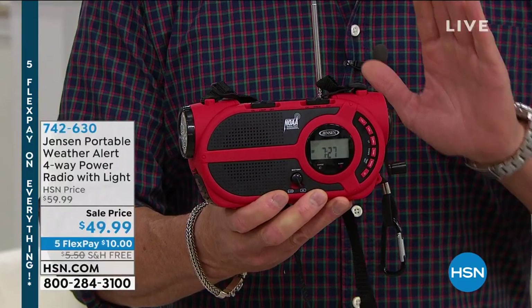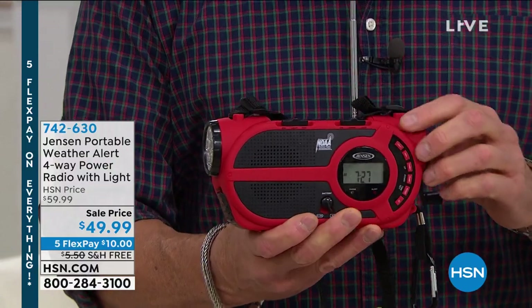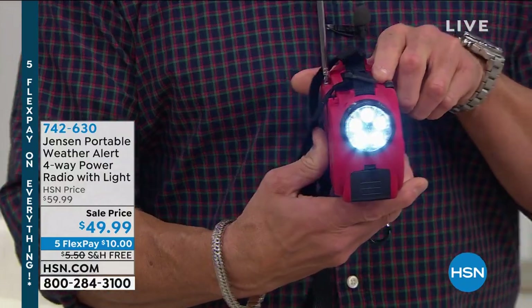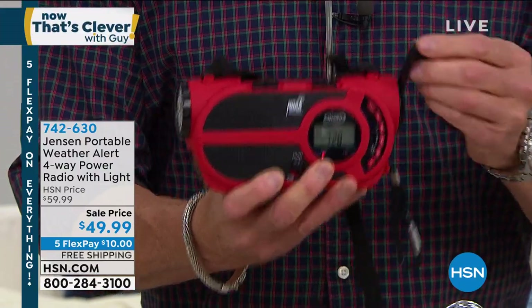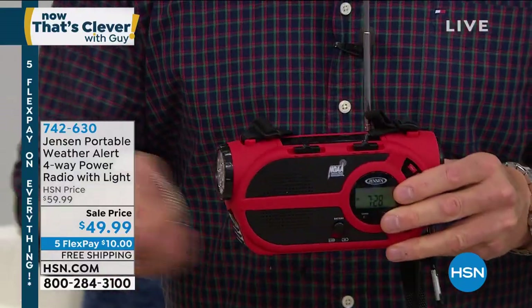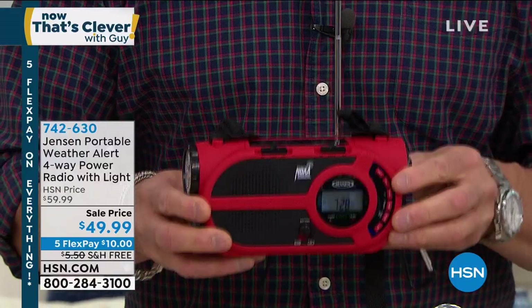This is your emergency radio. It gets all the major national weather stations, AM, and FM. It's got a siren built in, and a flashlight built in as well. Here's the best part — you don't need batteries. You can crank it to power it, use the solar panel, plug it in, or put batteries in. It's an off-the-grid emergency radio.